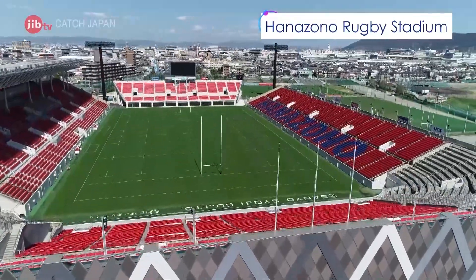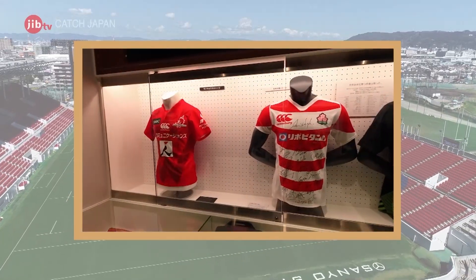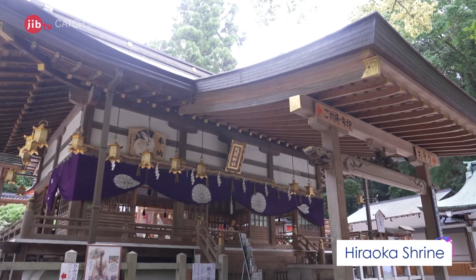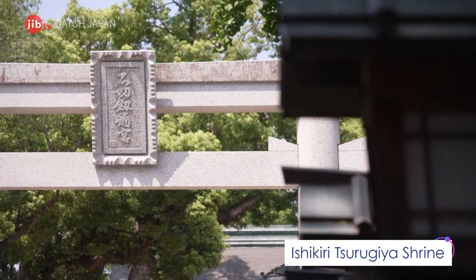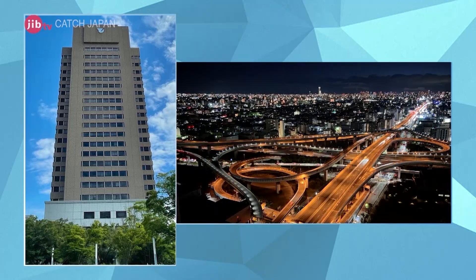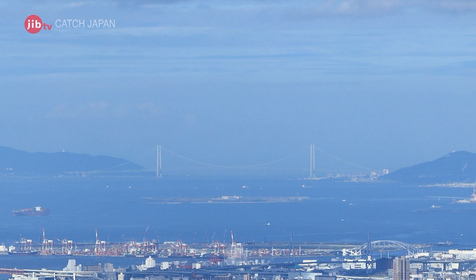A rugby stadium used in the World Cup is the symbol of the city, and its museum exhibits various rugby memorabilia. Hiraoka Shrine, approximately 2,700 years old, is one of Japan's hundred scenic fragrant landscape spots. Many visitors from across the country come to Ishikiri Tsurukiya Shrine to pray for their health. From the observation lobby of the City Hall, you can enjoy spectacular panoramic views day and night. Faintly visible in the background of the Osaka Plain is the second longest suspension bridge in the world, the Akashi Kaikyo Bridge.